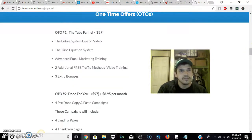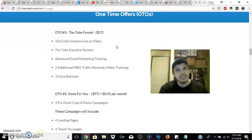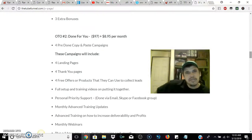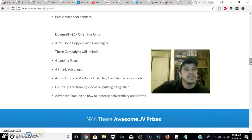I'll read what the OTOs have. The first OTO — the entire system live on video — includes the Tube Equation system, advanced email marketing training, two additional free traffic methods, and three extra bonuses. The second upsell at $27 includes pre-done copy-and-paste campaigns: four landing pages, four thank-you pages, and free offers or products you can use to collect leads.